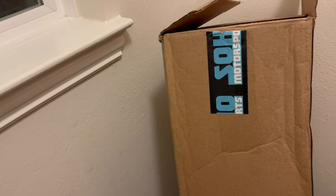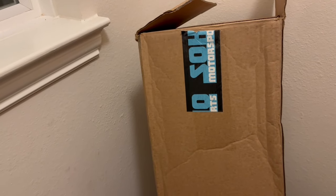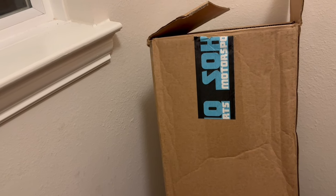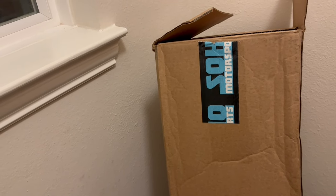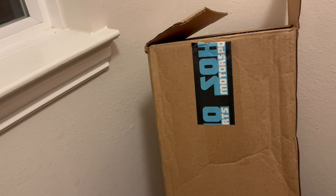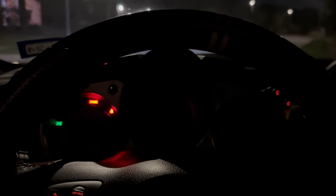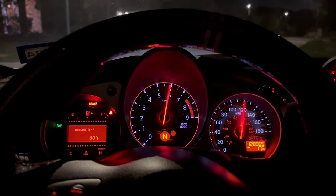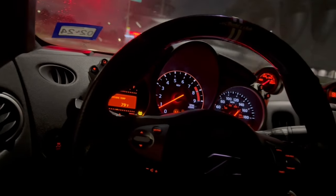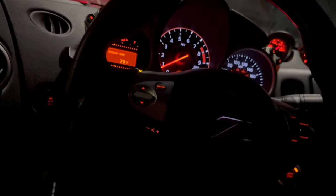I'm going to wash the engine bay because there's a bunch of oil in there, and then we'll take it out and do a couple of pulls. This will probably be the last naturally aspirated pulls I'll be doing in this car until the day I install the supercharger, since I don't really drive the Z anymore. It feels so weird to drive it — I haven't driven it forever.